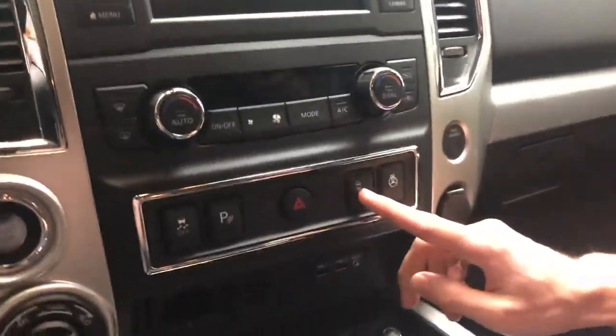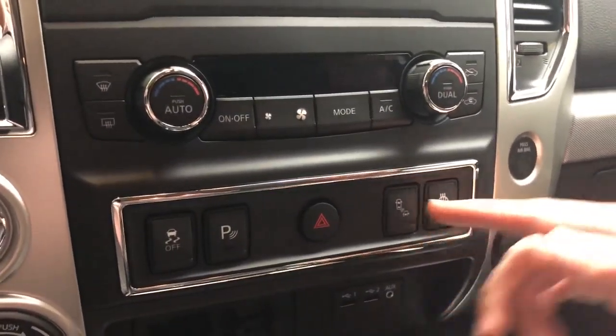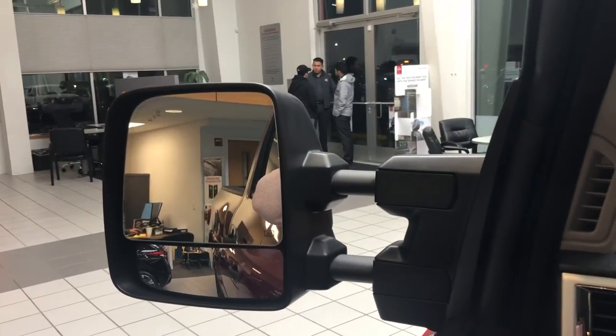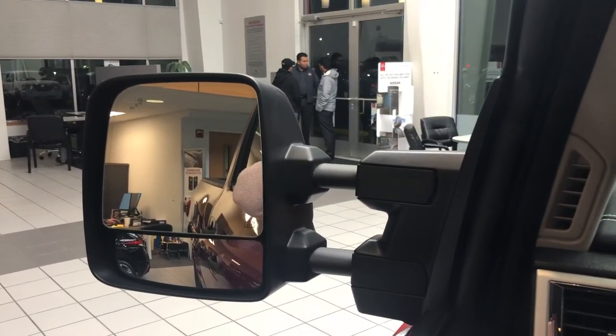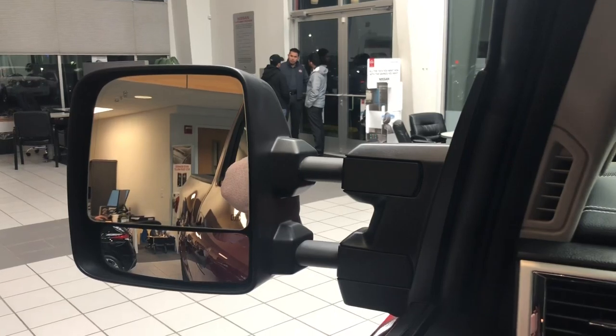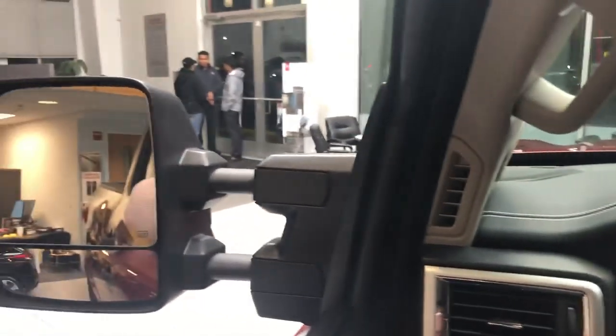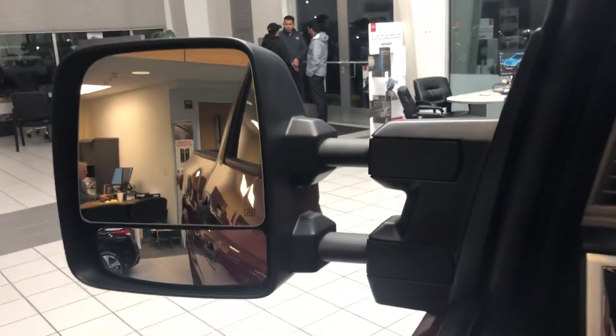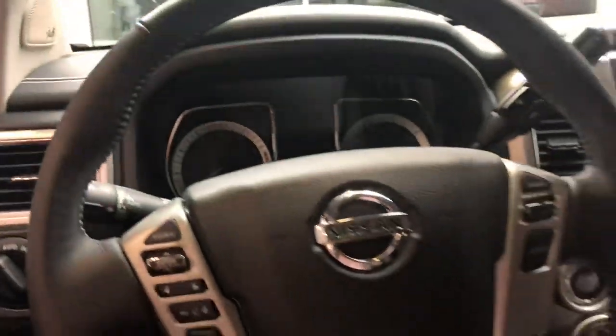Heated steering wheel. This button right here will turn off things like the blind spot monitor — that nifty little icon in the corner of the mirror lights up when there's a vehicle in your blind spot, and when you try to put your turn signal on it'll flash and make a beeping noise alerting you not to merge yet. You've also got towing mirrors to help you not hit things when moving your trailer or boat around.